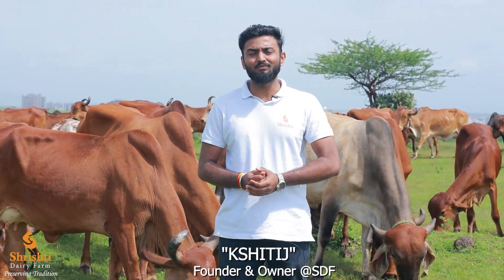Namaste, introducing you to the pure form of nourishment from mother nature herself. Hi, I'm Srishti, founder and owner at Srishti Dairy Farm. Srishti Dairy Farm is an initiative that brings A2 milk and milk products from freely grazed Gir cows. There is a lot of hype going around about A2 milk.